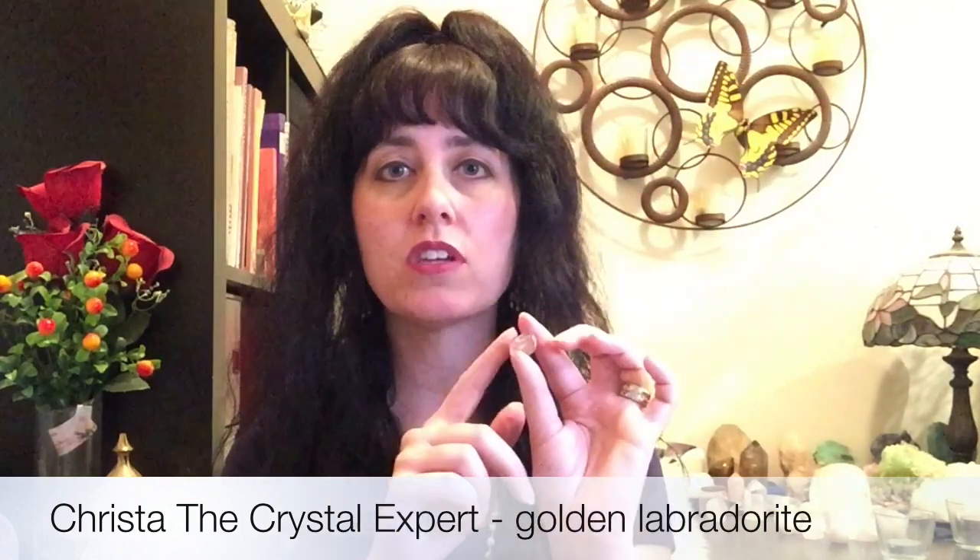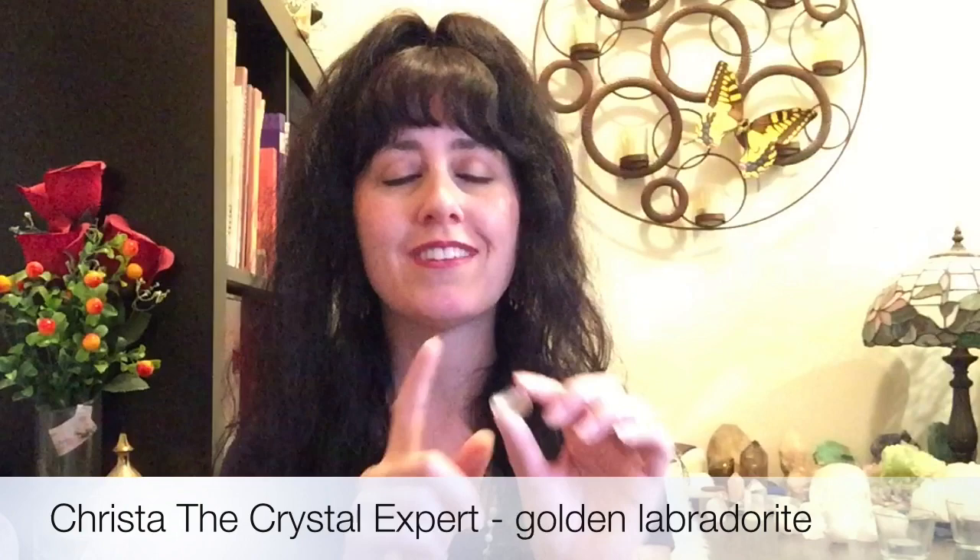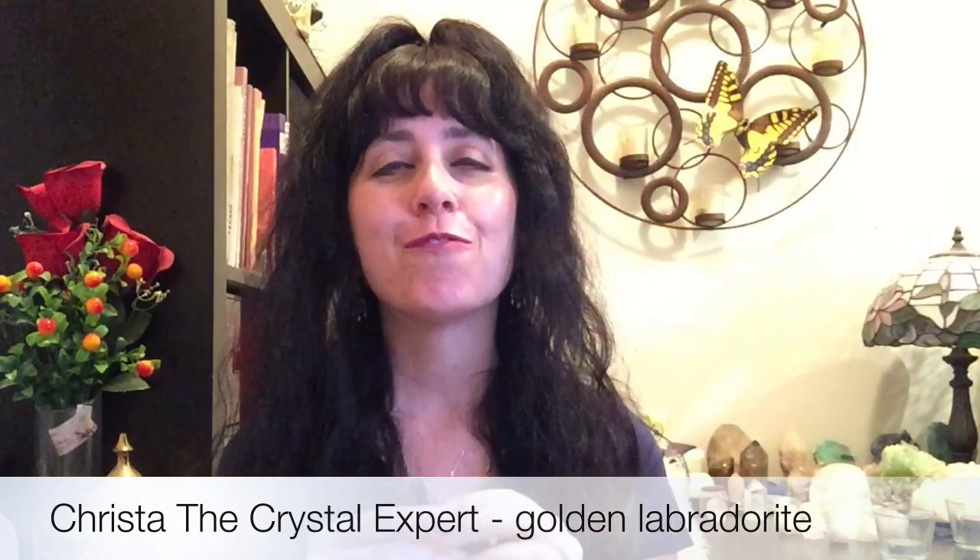This is also a really good gemstone to boost creativity and creative thought. So if you are problem solving at work or you have some issues that you need to find solutions for in your life, working with Golden Labradorite will help to boost clarity of thought, being able to find solutions to problems and resolve issues, moving forward. It's also a great stone for helping you to tap into creativity and inspiration, as well as eagerness to start the day.